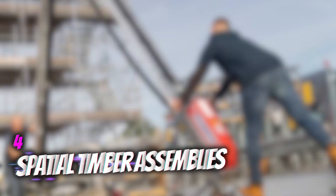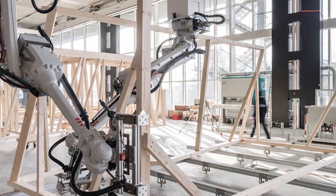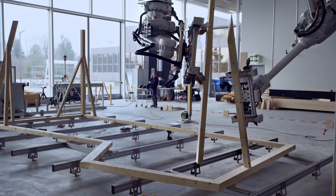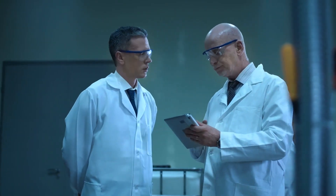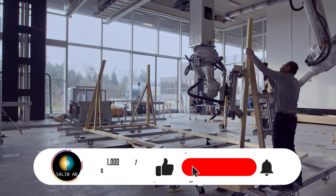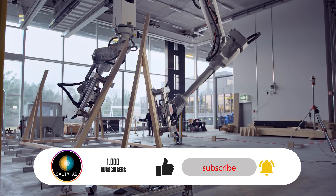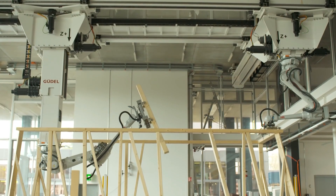Number 4: Spatial Timber Assemblies. This is basically about using robots and AI to fabricate complex timber structures. Researchers from ETH Zurich have implemented a test project — the top two floors of the DFAB House in Dübendorf, Switzerland, were completed by robot. With this innovation, the fields of architecture, robotics, and craftsmanship come together.